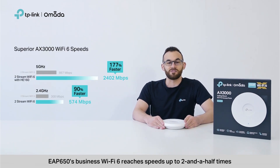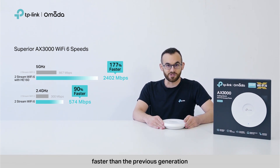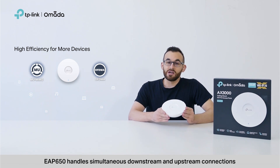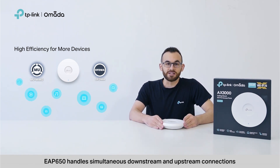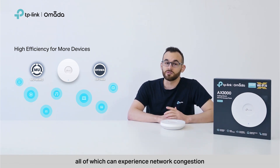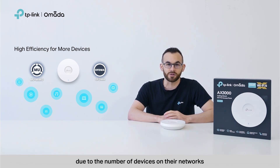EAP650's business Wi-Fi reaches speeds up to two and a half times faster than the previous generation. With MU-MIMO and OFDMA, EAP650 handles simultaneous downstream and upstream connections. This is perfect for office spaces, lodging, and even hospitals, all of which can experience network congestion due to the number of devices on their networks.